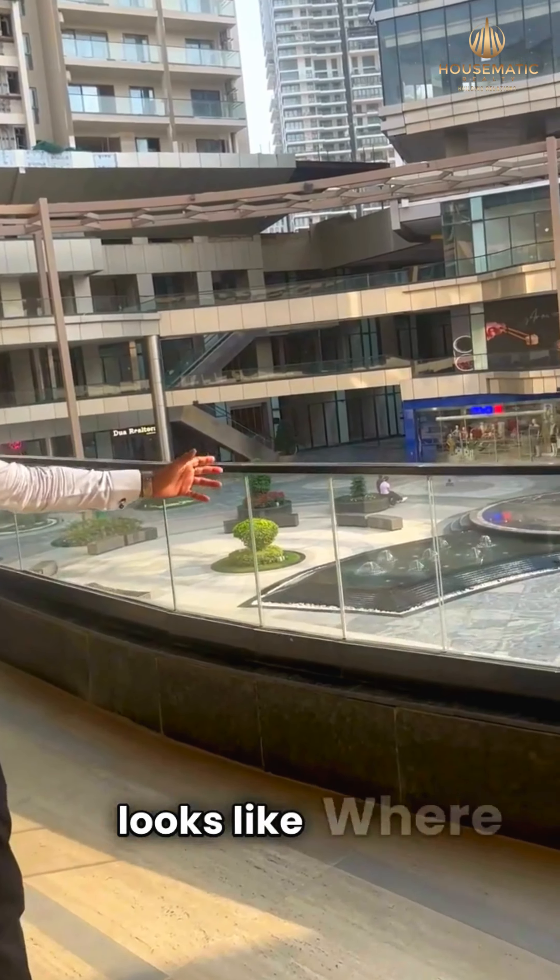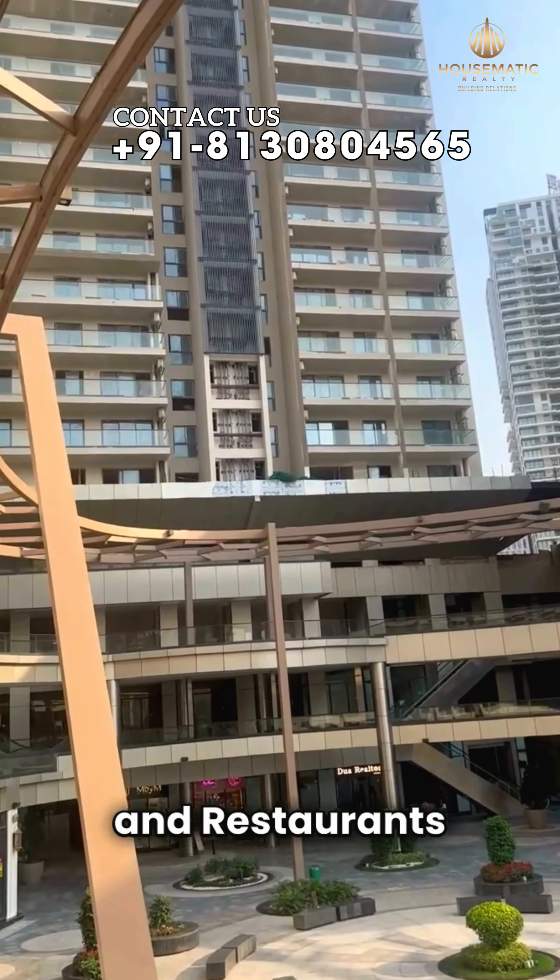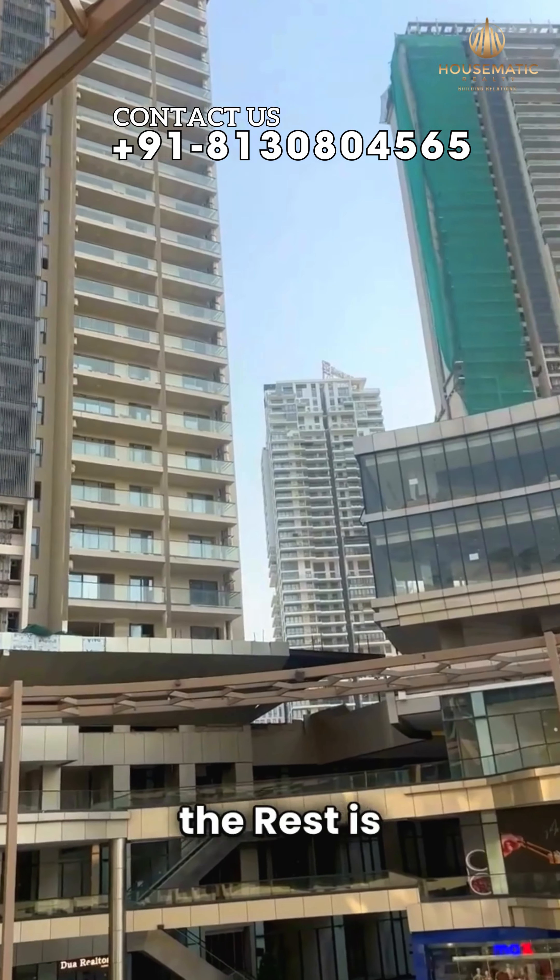This is how the market looks, where you have all the details. The fit-outs are going on, and we have a couple of bars and restaurants already opened up, with the rest about to be released.